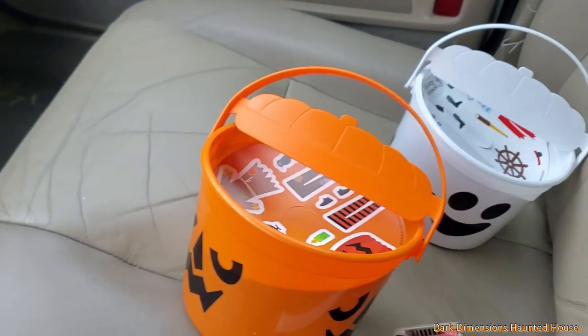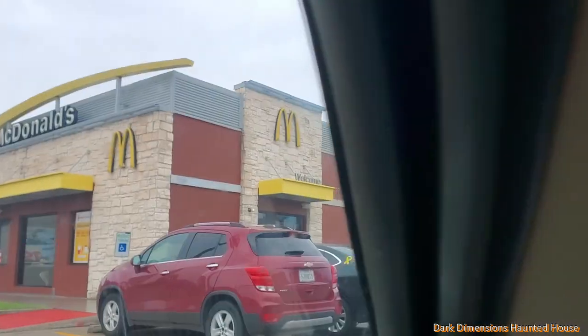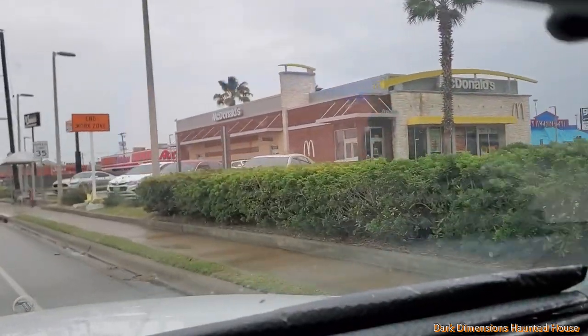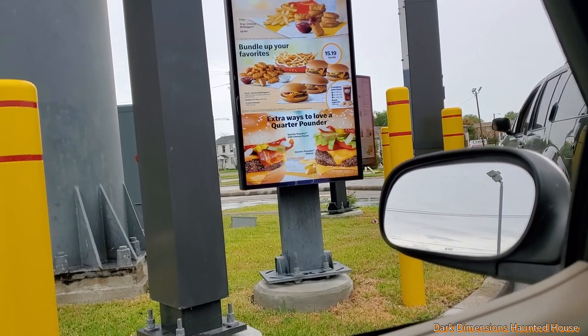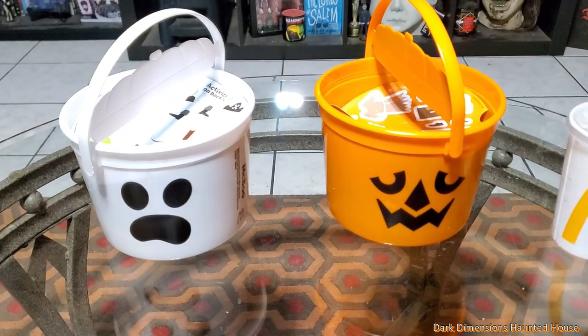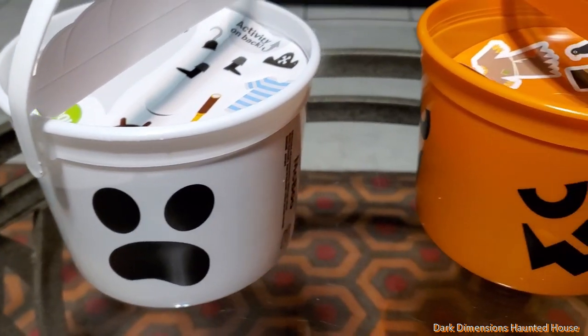This one I got the McPumpkin — I think it's called McBoo but I got the pumpkin one — so now I gotta get the witch. We're at the fourth McDonald's, then number five, six, and seven. Hopefully we have luck and they have the McWitch. So we went to seven different McDonald's and all we could find was the McGhost and the McBoo.